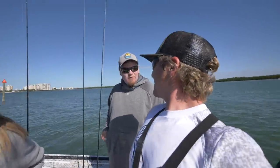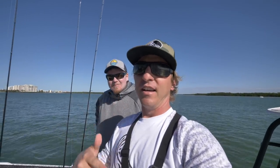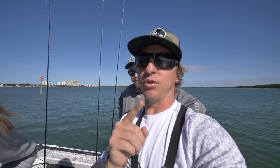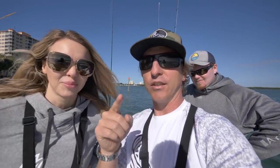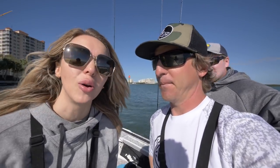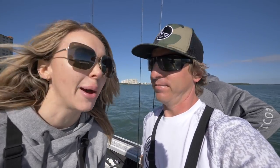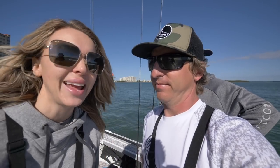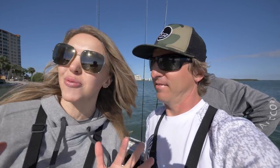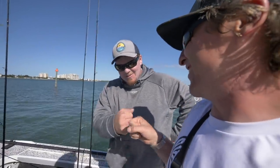Robbie's running an Action Craft 1720 Fly Fisher. He does snook, tarpon, pompano, redfish — everything. But today, daddy's hungry for some sushi, so hopefully we're gonna do some pompano fishing. This is actually the first time we've ever targeted pompano on our channel, so super stoked. Cruising out to the first spot — beautiful weather, not as windy as the last few days.